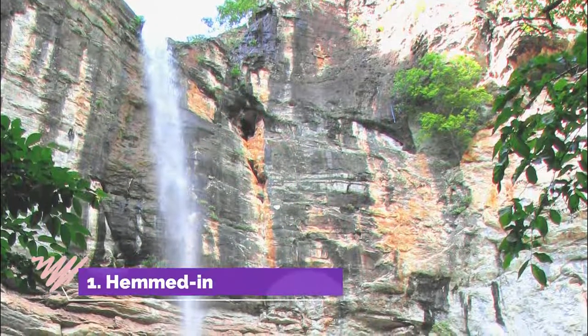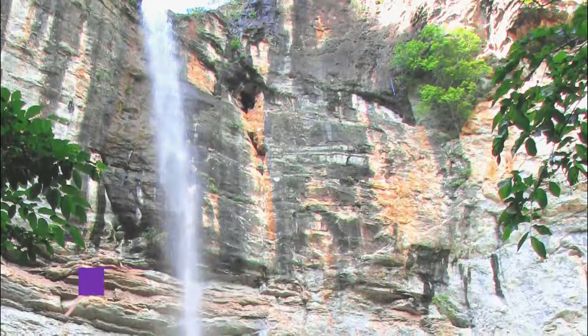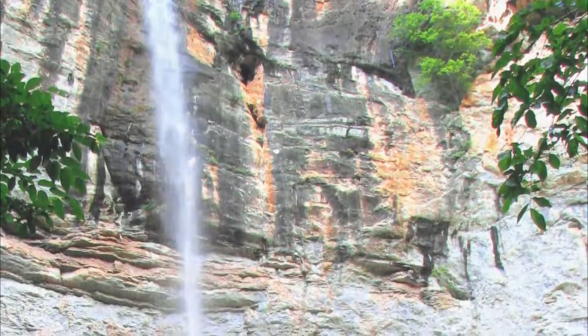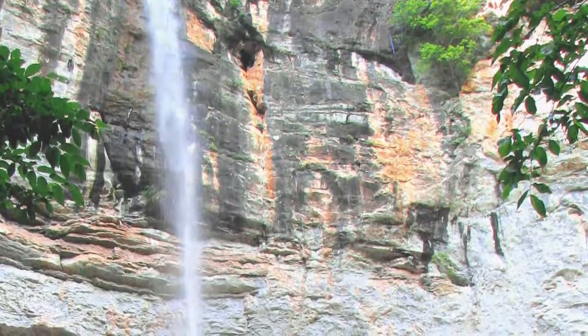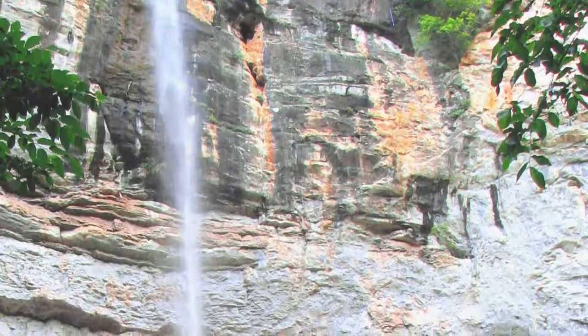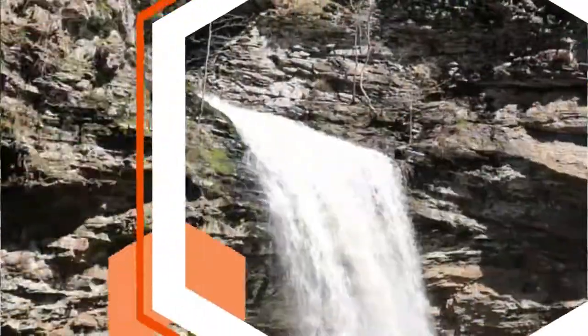Number one: Hemmed Hollow Falls. With no tears or cascades to halt their drop, Hemmed Hollow Falls at nearly 210 feet tall are among the most majestic in the entire state. Located in the Buffalo National River area, which is part of the U.S. National Park system, they are among the tallest falls east of the Rockies according to some.